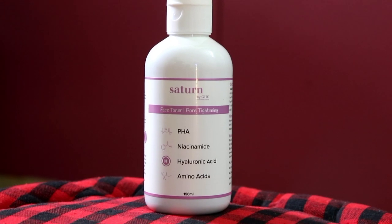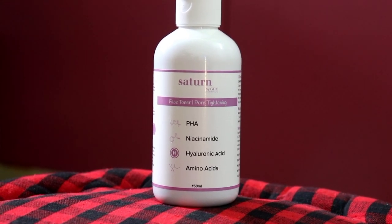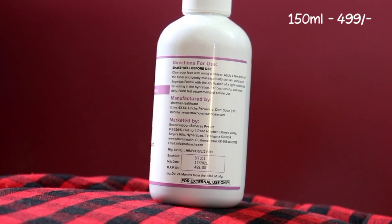We all face enlarged pore problems. If you do more steaming or more treatments on your face, you can get more enlarged pores, especially on sensitive skin. So what does this toner do? It tightens your pores, as the name 'pore tightening toner' suggests. Its key ingredient is PHA, which helps tighten our skin. It also contains niacinamide, which is an excellent ingredient for acne-prone or sensitive skin types. It removes the dead skin layer and removes impurities and gunk from your pores.